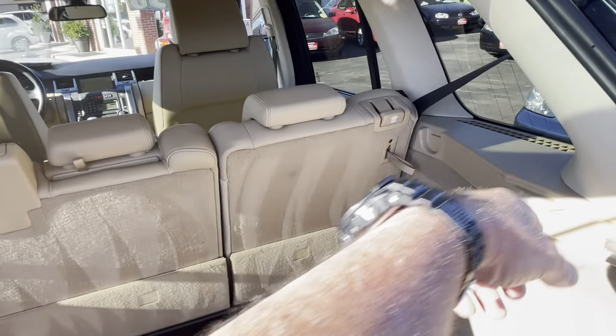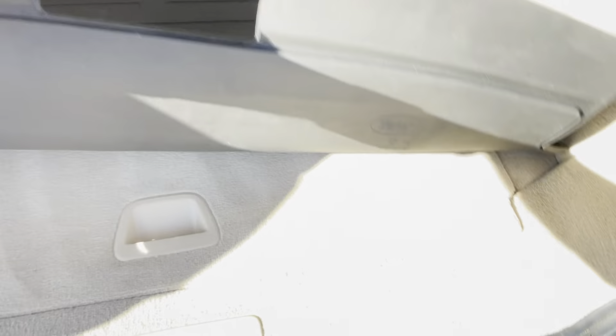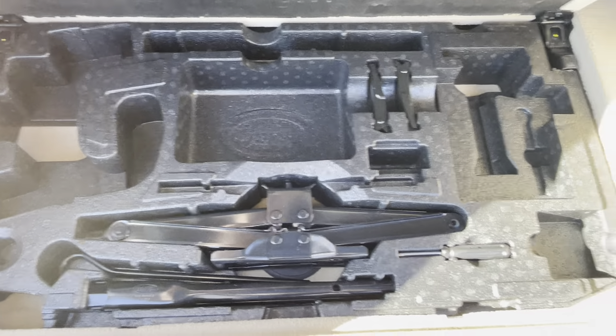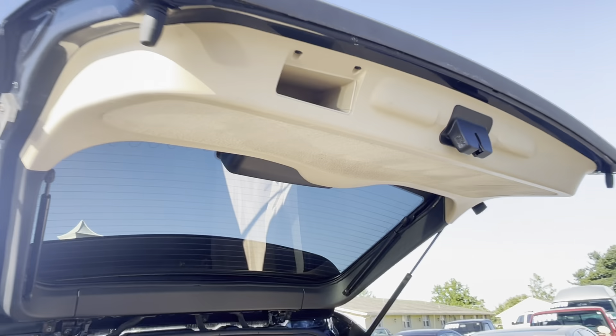It is missing the cargo shade — it wasn't here before either. People take those out and put them in their garage; that's kind of where they live. The tools and the tray are there like they should be. This back panel is in great shape.